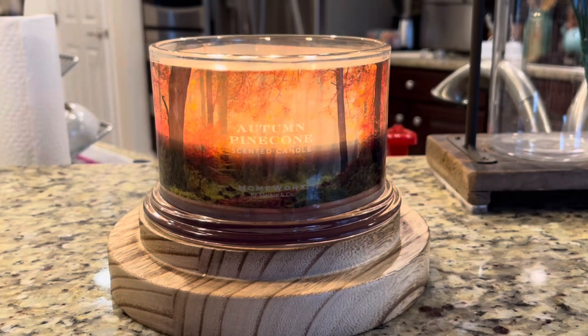This one is Autumn Pine Cone from Homeworx by Slatkin & Co. I'll be back to a regular video tomorrow instead of candle reviews — that would be for tomorrow. Then a regular video for Friday, and then Saturday, of course, our weekly fragrance roundup, or weekend fragrance roundup.